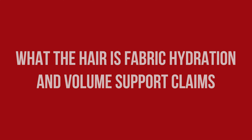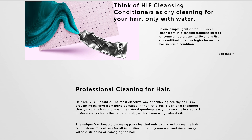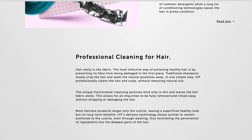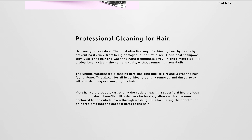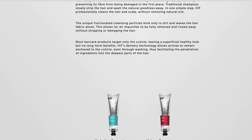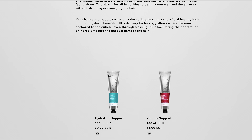In one simple step, HIF professionally cleans the hair and scalp without removing natural oils. The unique fractionated cleansing particles bind only to dirt and leave the hair fabric alone, allowing all impurities to be fully removed and rinsed away without stripping or damaging the hair.